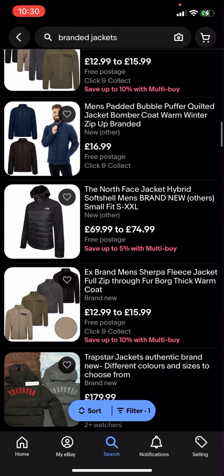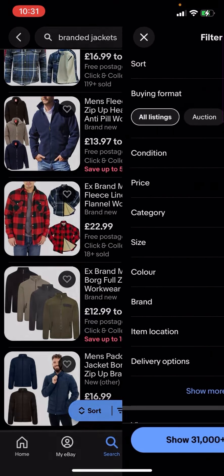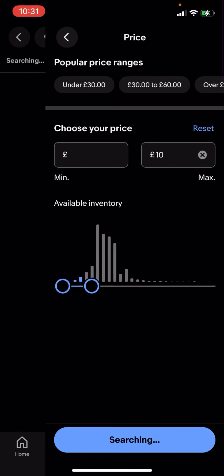Now some of these jackets might be a bit expensive — like this one for example is £69.99 to £74.99. But what you can do is go to filter in the bottom corner, click on price, and adjust the price. I'm going to put 10 pounds, for example, or five pounds — we'll see what comes up.